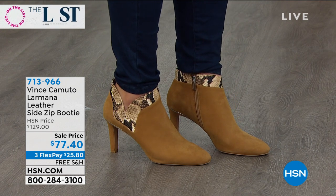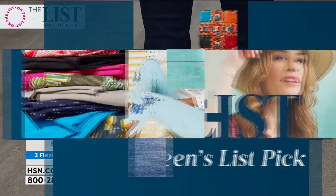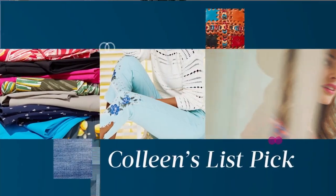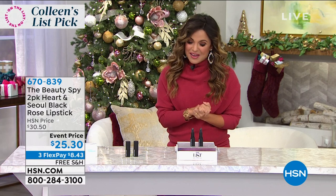I hope you guys are having fun. Nicole and I are in for Colleen — she will be back next time. She just wasn't feeling too hot tonight and wanted to rest. We were so happy to step up and hopefully you feel like you're in good hands tonight because we are having a great time with you.